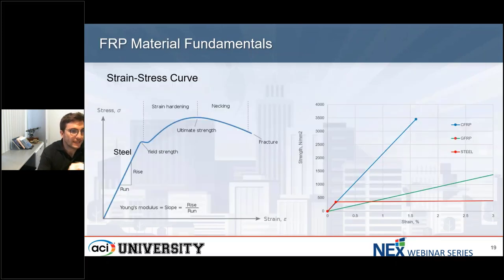If we get a little more in detail on these properties, we see on the left-hand side the stress-strain curve of steel materials. We see that it's linear elastic until the yielding point, and then we have yielding and then plastic behavior. On the right-hand side, we compare steel with two types of composites: carbon fiber-reinforced polymer and glass fiber-reinforced polymer. Steel is in red — it goes linear elastic and then you have a lot of deformation in the plastic range.